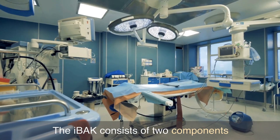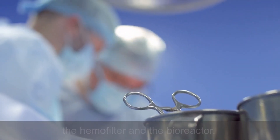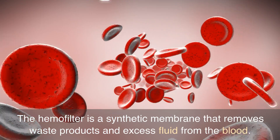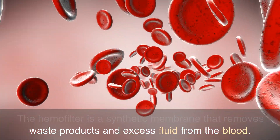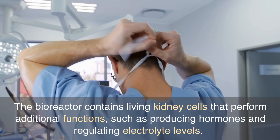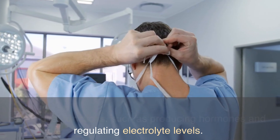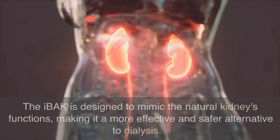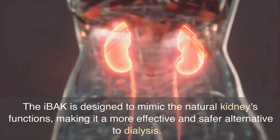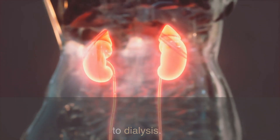The IBAK consists of two components: the hemofilter and the bioreactor. The hemofilter is a synthetic membrane that removes waste products and excess fluid from the blood. The bioreactor contains living kidney cells that perform additional functions, such as producing hormones and regulating electrolyte levels. The IBAK is designed to mimic the natural kidney's functions, making it a more effective and safer alternative to dialysis.